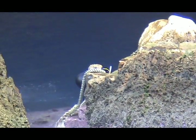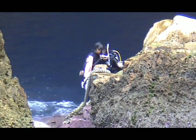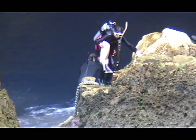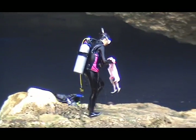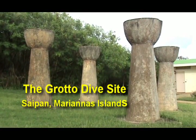You might wonder how you get out if you jump in off the rock. The rope that ties off the buoy also comes to this ledge, and people come in on the rope, get up on the ledge, and then walk out. The grotto dive site — Saipan, Marianas Islands.